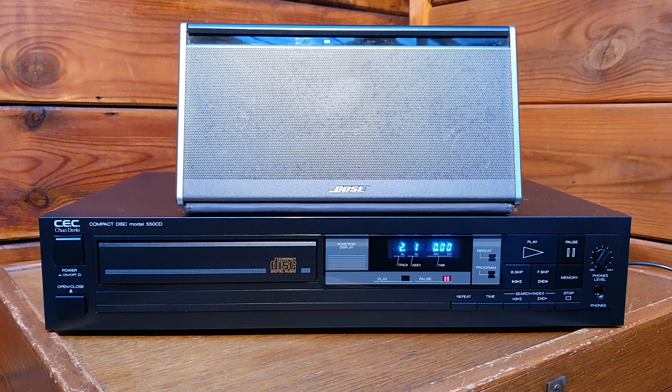So we're going to do a sound test with this 1995 CD player from Chuo Dinky and see how it performs after so many years. We'll play some classical music which covers mid-range, high ends, and low frequency sounds, to give us an overview of the sound quality.